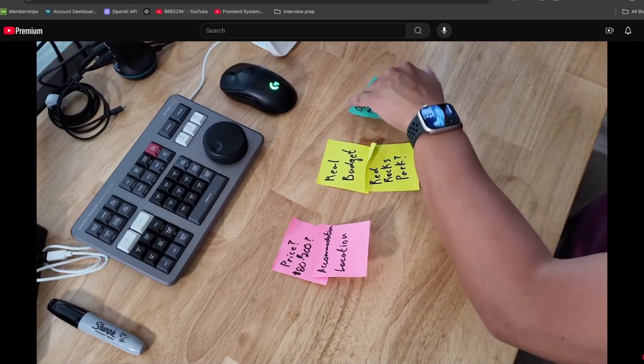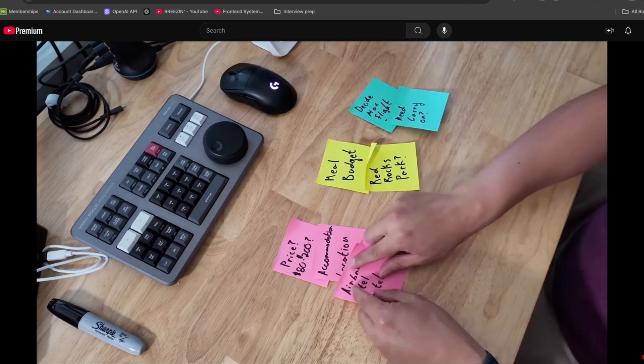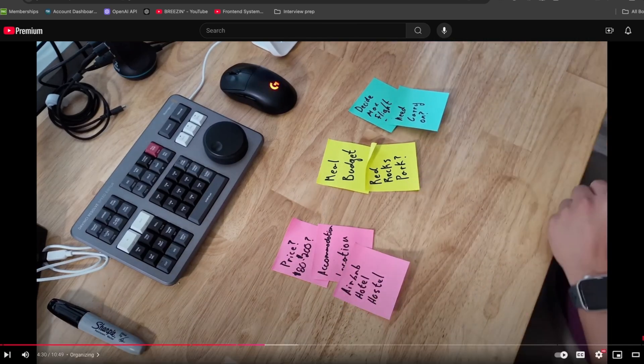A topic that perfectly complements this is making complex processes simple — imagine transforming intricate tasks into streamlined, manageable steps that save you time and reduce stress. You can check it out right here. I'll see you in the next video.